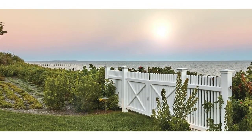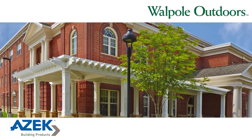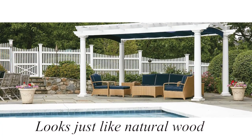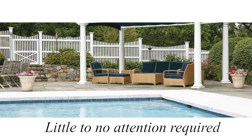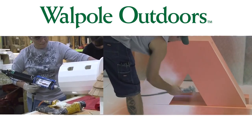The fences, gates, pergolas, and other outdoor structures that you see here are crafted by Walpole Outdoors in AZEK Cellular PVC. This advanced low-maintenance vinyl material looks exactly like natural wood, yet it won't rot, peel, or warp, and AZEK will hold its great looks for years with little to no attention required by you. In a moment, we'll show you the meticulous care that Walpole follows to craft these exceptional AZEK fences and outdoor structures.